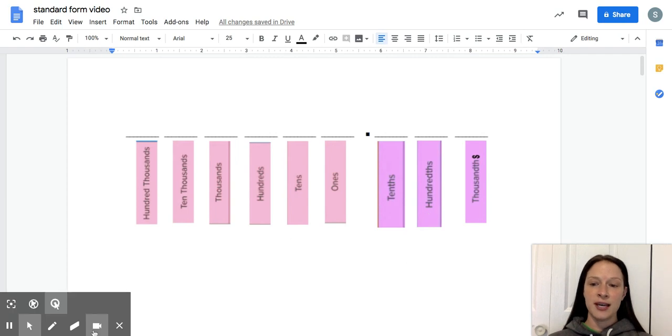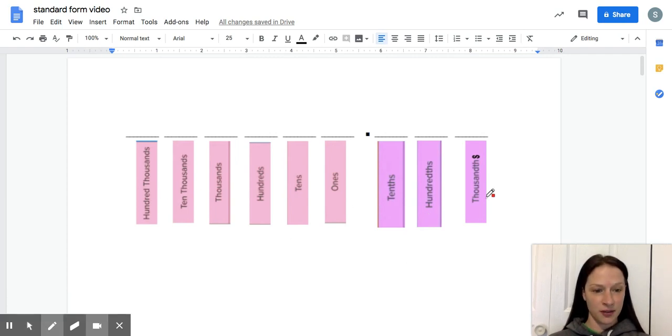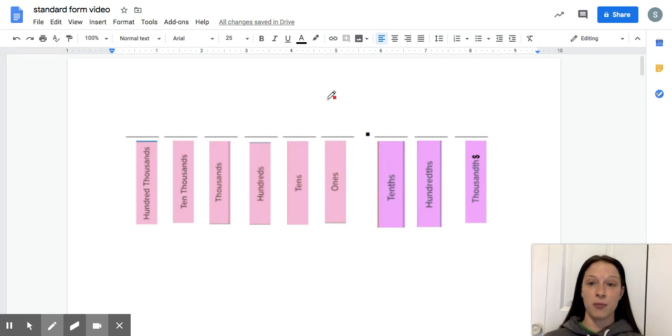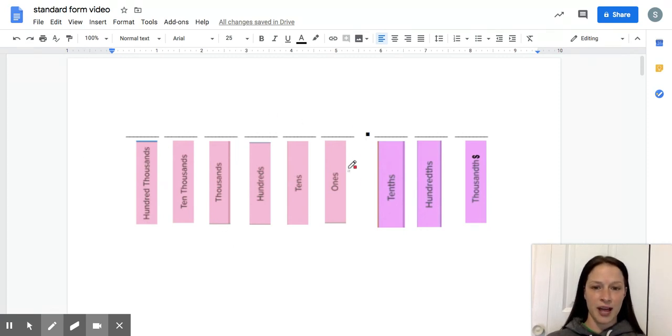If you look at the screen in front of me, you can see that I have a place value chart. I'm going to put a number in decimal form up here and we're going to work on reading and writing decimals. On the left side of the decimal we have whole numbers you're familiar with in fifth grade: ones, tens, hundreds, thousands, ten thousands, hundred thousands. Our focus today will be on the right side of the decimal: tenths, hundredths, and thousandths.